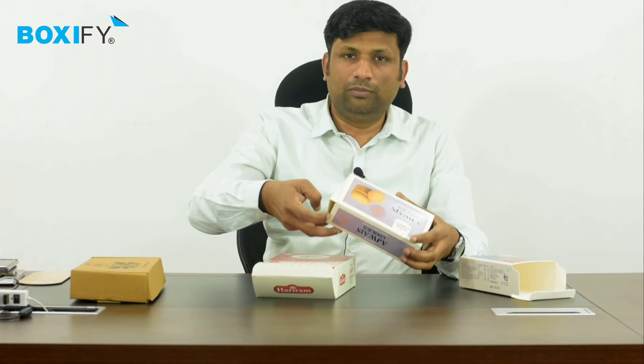We need to keep this clear. Here are these two products we are discussing: cardboards and corrugated boxes.